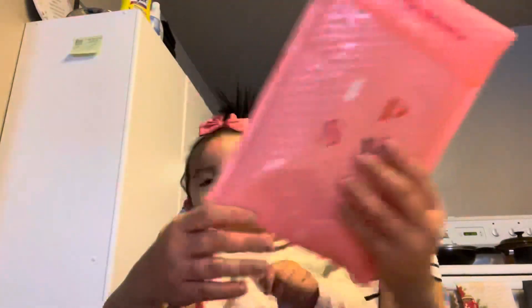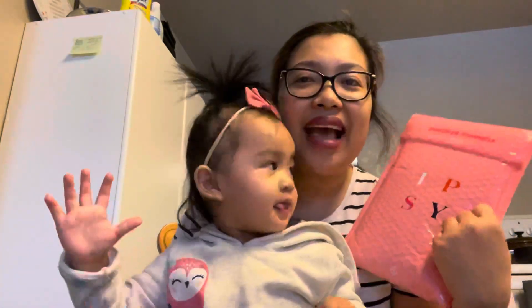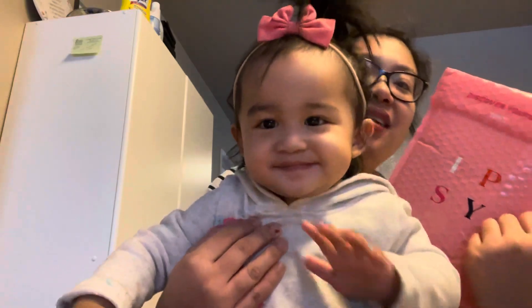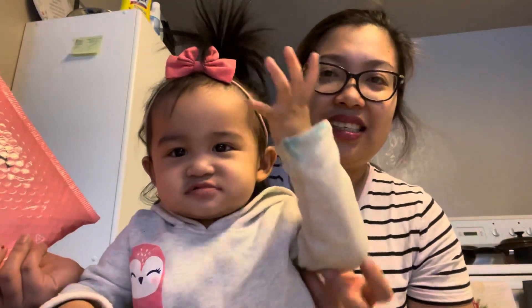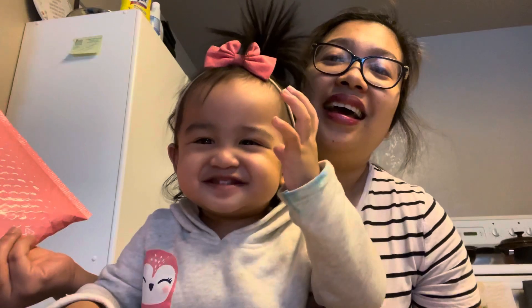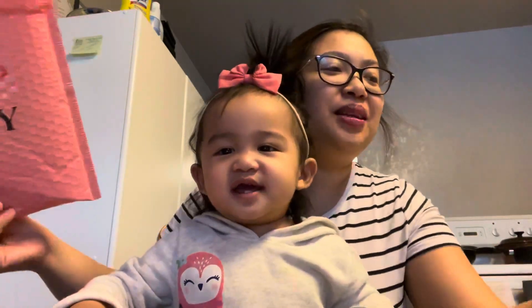The main agenda for today is we're going to be unboxing my ipsy bag for January because it just came in the mail yesterday. This is baby Hannah and she's excited to do an unboxing video with mommy, because she's been seeing me do unboxing videos.